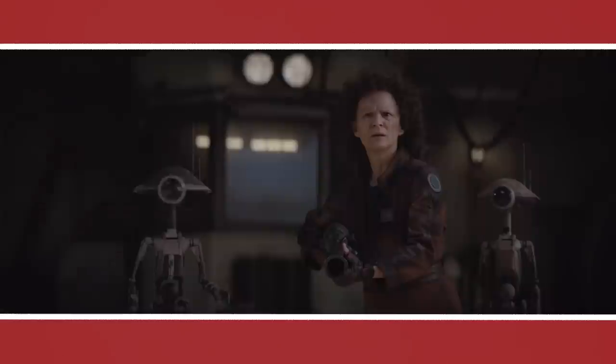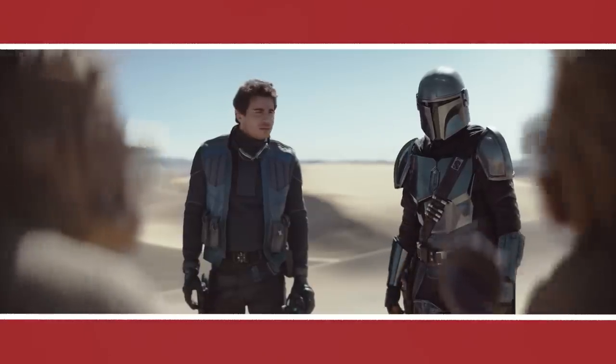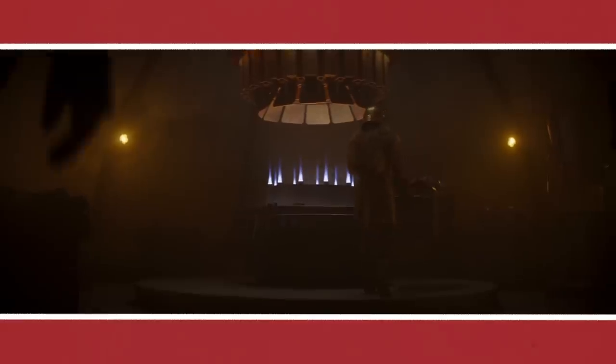As always, technology pushes filmmaking forward and will hopefully bring the industry back to the sweet spot of capturing films as much in camera as possible.